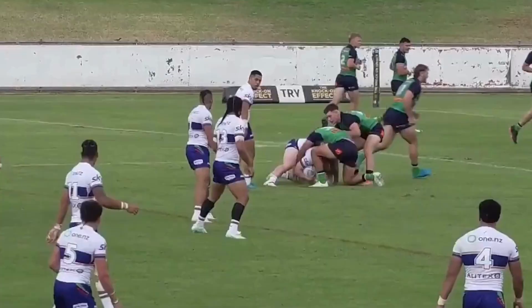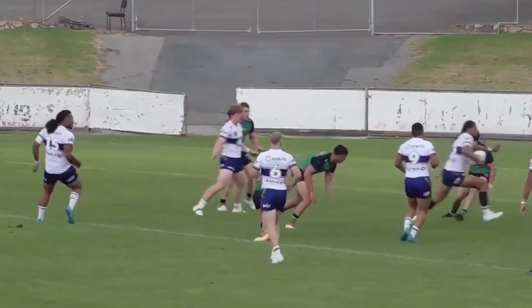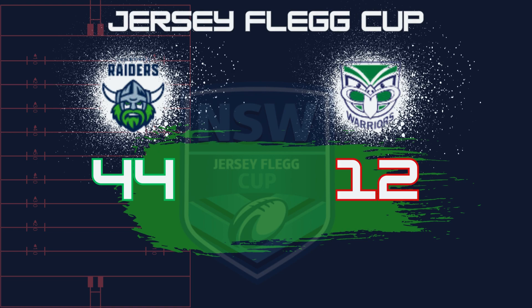The Warriors would finish off with a little something — a bit of ball play from Franklin Manu. He gets the ball away to Yeti Samuelu, who got it down. It finished up 44 points to 12 — a big win for the Raiders, and a lot to work on and think about for the Warriors heading into round four.